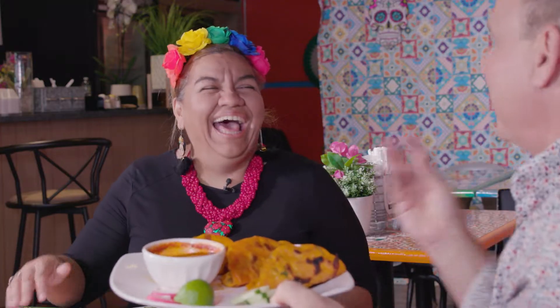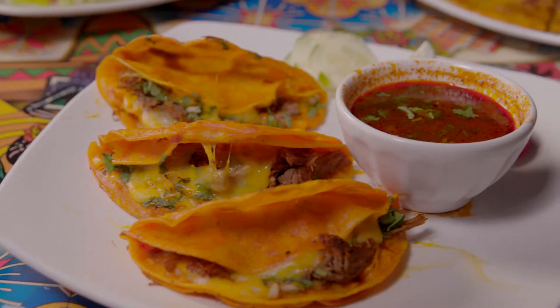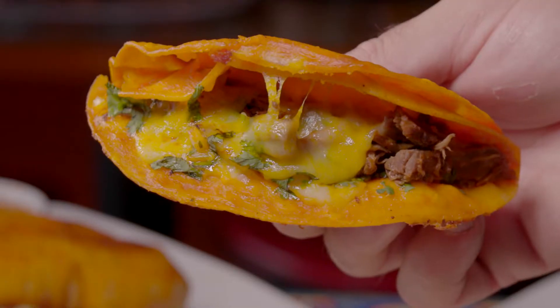Birria. Birria. You got it! Eventually I'll get it. This is a taco dish with birria, right? Exactly, you got it. Tell me about this dish — I can imagine this is going to be a very, very popular dish.